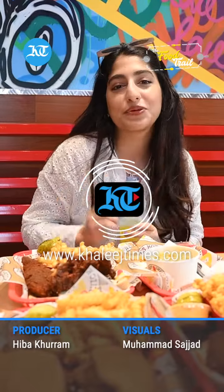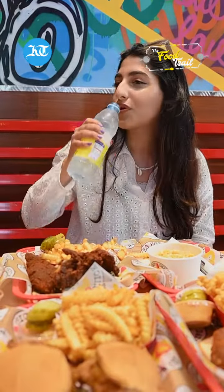Don't forget to like, comment, share and subscribe. Signing off, this is Hibba Khuram with Muhammad Sajjad for Khaleeshtime. Bye.